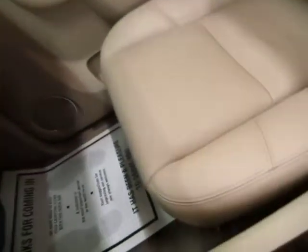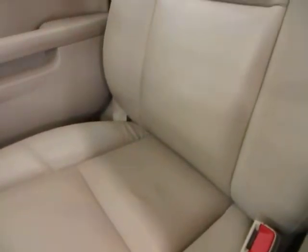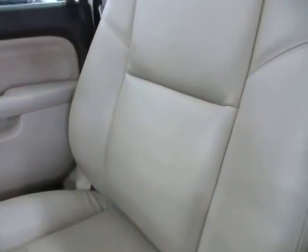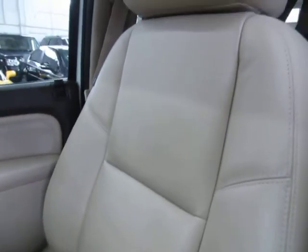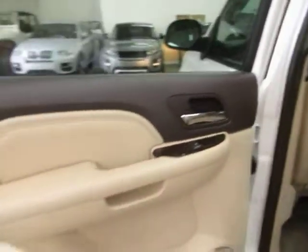Let's pan over the passenger seating area so you can see it's also in great shape. Let's move on to the back and go to the middle row section. You have privacy tinted glass all around, as you can see.